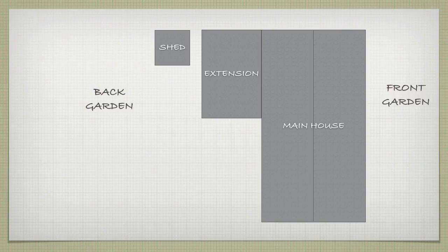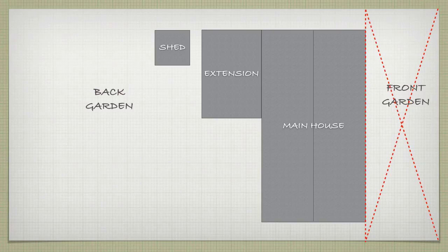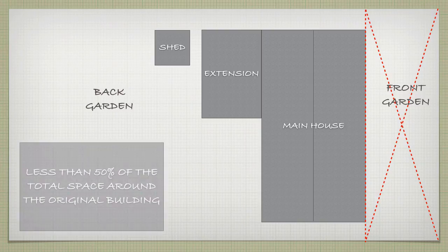Nothing that is added beyond the front elevation of a house can be permitted development — you can only build there with planning permission. And to qualify for permitted development, your garden building and any other additions must take up less than 50% of the space around the main house. What qualifies as the main house is what was there in 1948 if it was built before then, or what was there when it was new if it was built since.